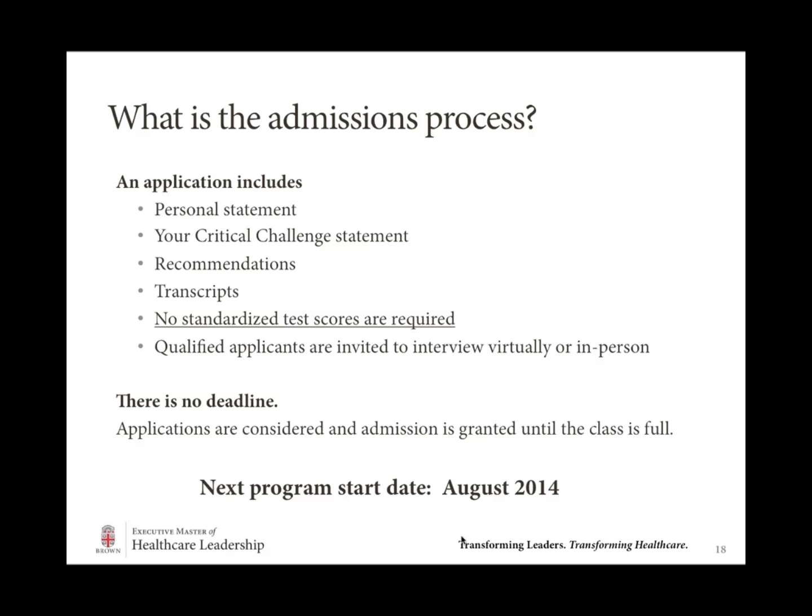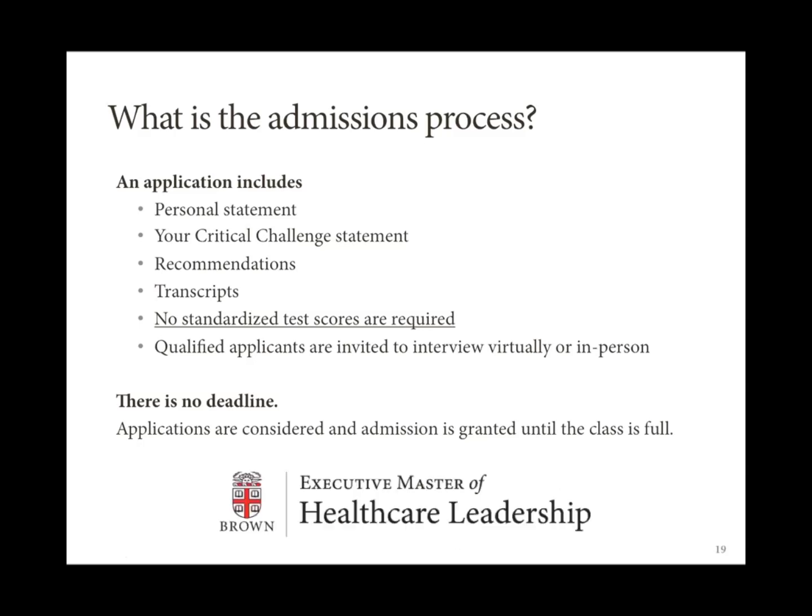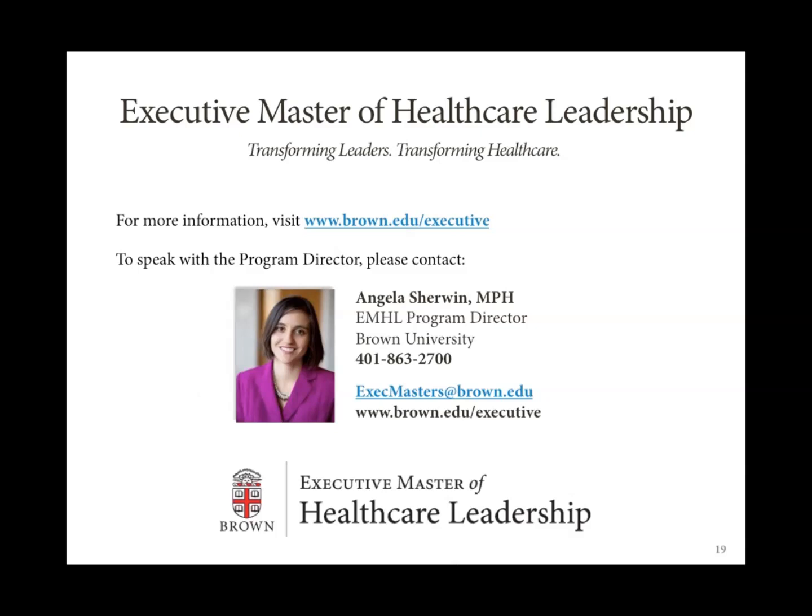Thank you so much to those of you who attended. Continue to watch our website for additional webinars — both informational sessions like this one as well as content-based webinars in various areas of interest in the healthcare space. You are always welcome to contact us directly with any additional questions. Our website is brown.edu/executive and our email address is execmasters@brown.edu.